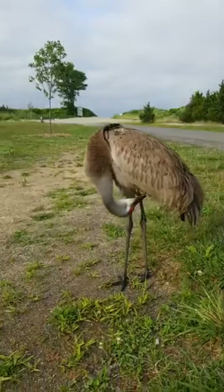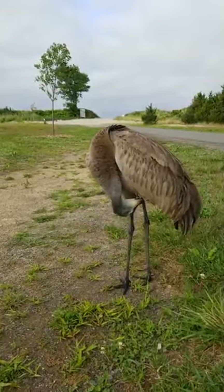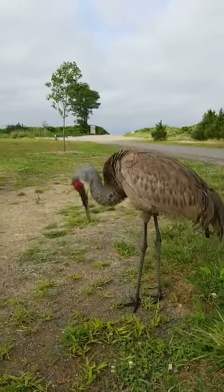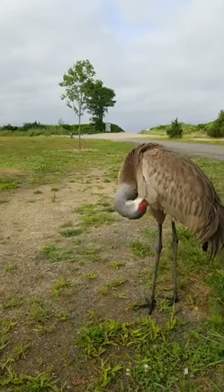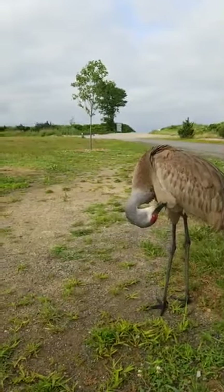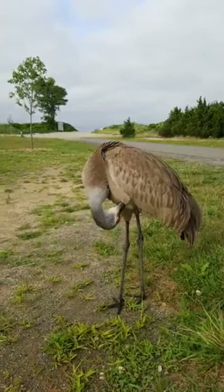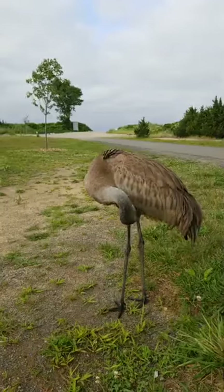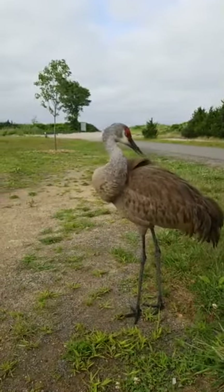Right now it's preening itself — cleaning the feathers. They want their feathers to be all nice and lined up. They will run their beak over their feathers and pick out any dirt or debris. This helps them fly better. When they do their wing feathers, the feathers sort of fit together almost like Velcro.